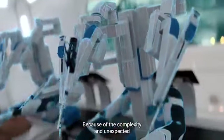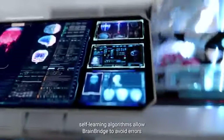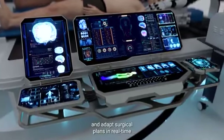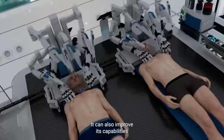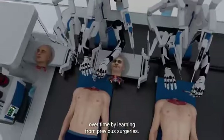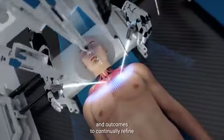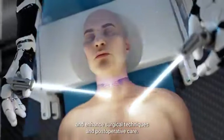Because of the complexity and unexpected challenges of the head transplant procedure, self-learning algorithms allow BrainBridge to avoid errors and adapt surgical plans in real time, depending on the surgery's needs. It can also improve its capabilities over time by learning from previous surgeries, recalling past procedures and outcomes to continually refine and enhance surgical techniques and post-operative care.